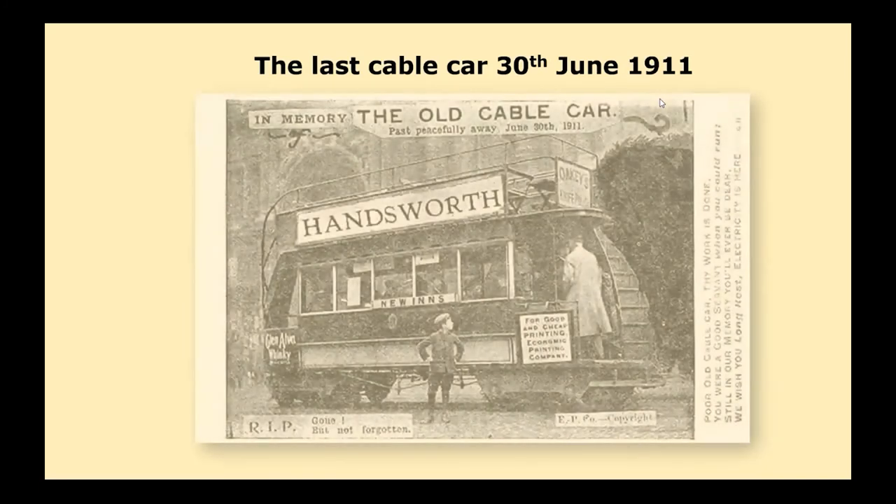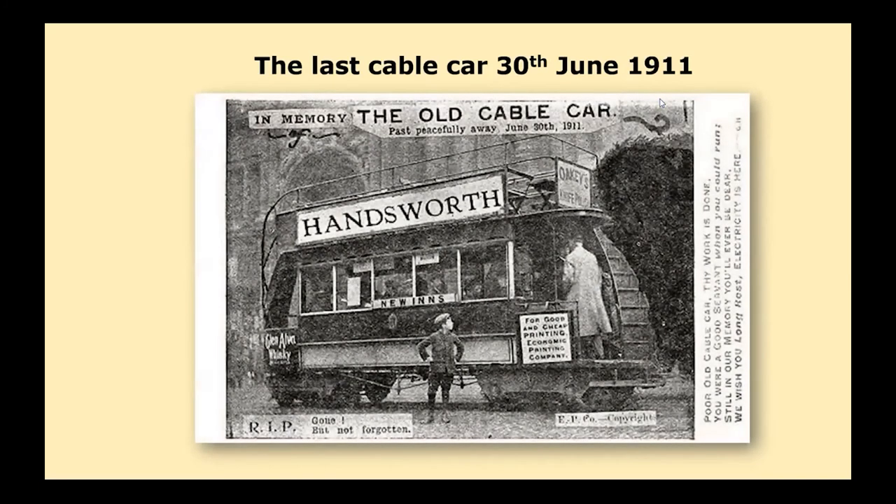A card was produced at the date of the withdrawal of the cable trams, published by the Economic Printing Company. The image of the tram had been greatly modified with the addition of the title 'Handsworth' and an advertisement for their own printing. The card carries a poem: 'Which, poor old cable car, thy work is done. You were a good servant when you could run. Still in our memory you'll never be dear. We wish you long rest — electricity is here.'